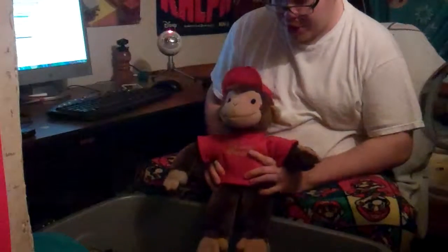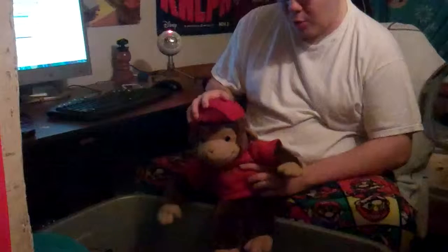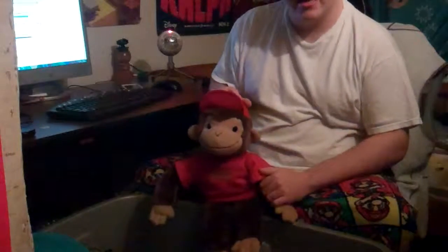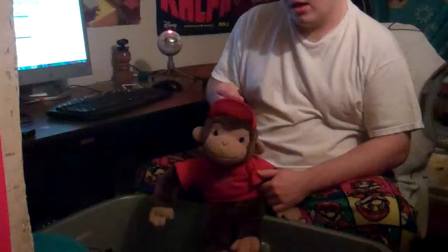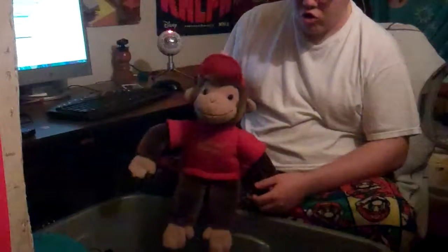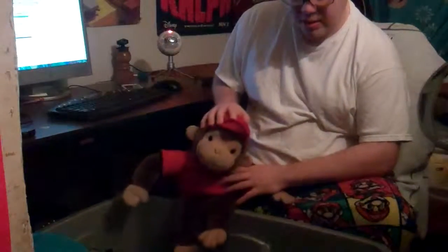A Curious George plush. This was my brother's, and when we separated our room I kept it because I was afraid he was gonna throw it away. It was a part of our childhood. This is the part of Zach that I don't get to see anymore — the one that would play Mario with me and watch Curious George. So I got this as a memento.